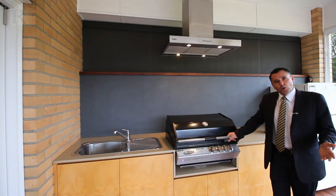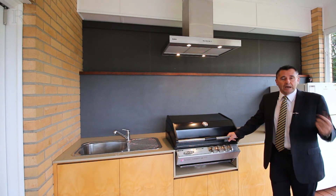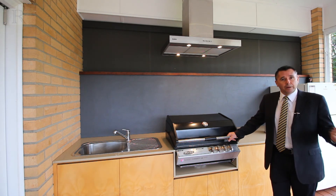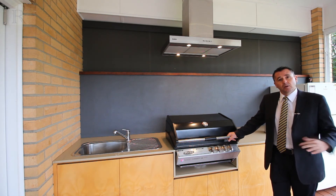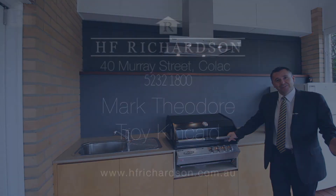In two words to describe this home: pure luxury. Fantastic home on offer including additional features — hardwood floors, big shed, in-ground pool, ducted heating — everything's done. For more information about the home you can contact the team at HF Richardson, and we look forward to seeing you at one of our open days.